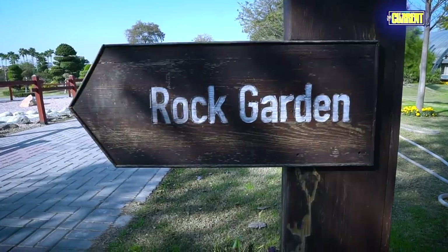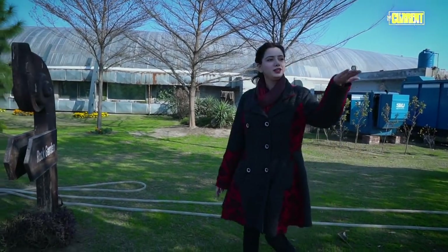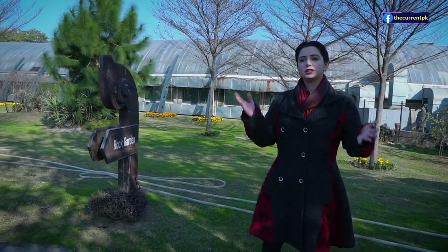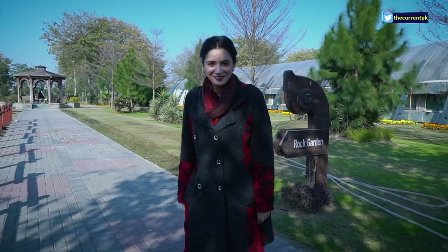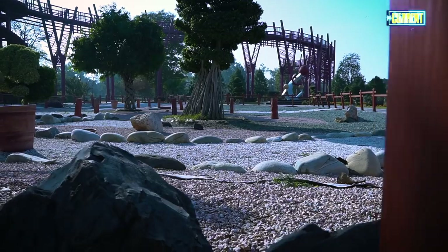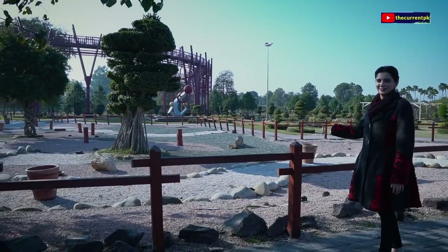Rock Garden! This is a rock garden. I was wondering what I was looking for here, but I didn't know that this is a rock garden. You can see rocks here — rocks are rocks.